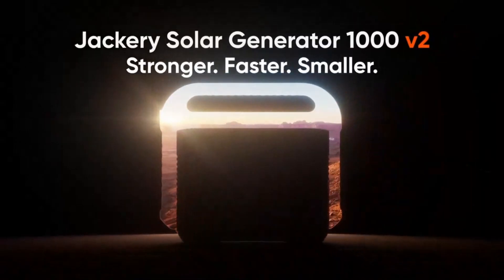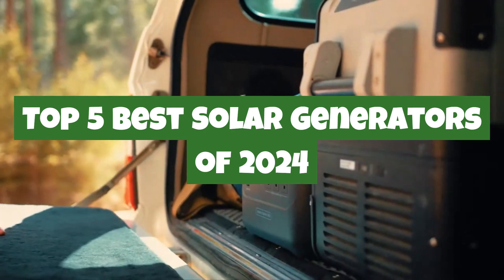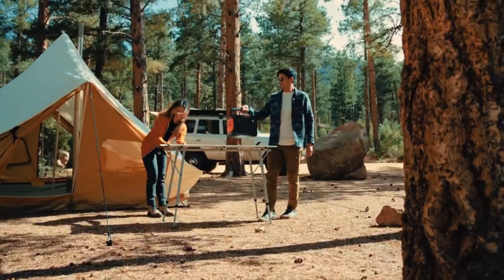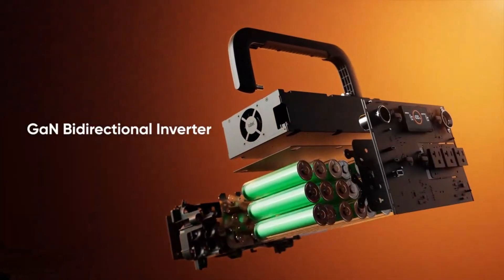Welcome to Quick Picks Pro. In today's review, we're diving into the top 5 best solar generators of 2024. Whether you're prepping for an emergency, powering up a campsite, or just looking to reduce your carbon footprint, a reliable solar generator can be a game changer.